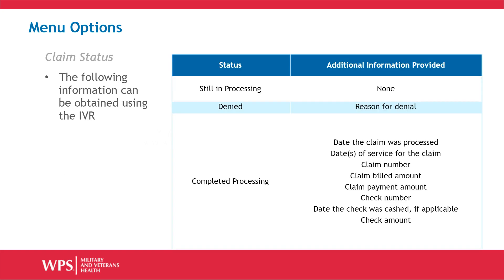When you choose the claim status option, you can get the following information: whether the claim is still in processing, whether the claim is denied, or whether the claim has completed processing. If the claim has been denied, the reason for the denial will be provided. If the claim has completed processing, you can find the date the claim was processed, the dates of service, the claim number, the claim billed amount, the claim payment amount, the check number, the date the check was cashed if applicable, and the amount of the check.